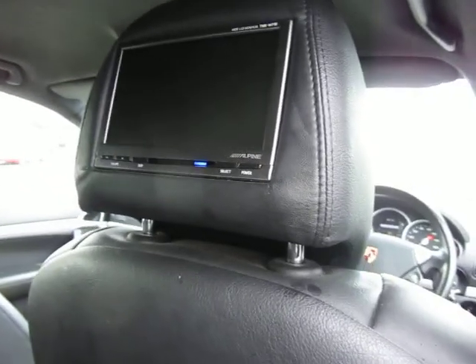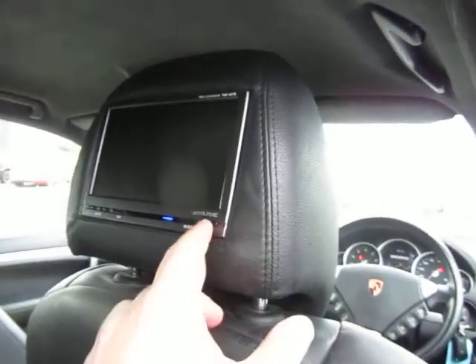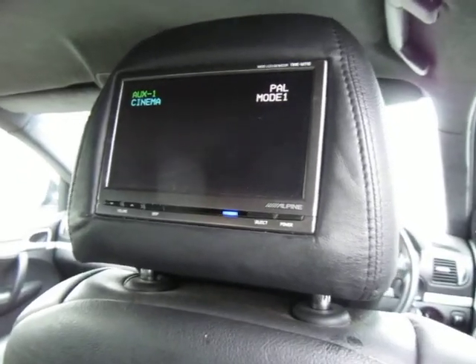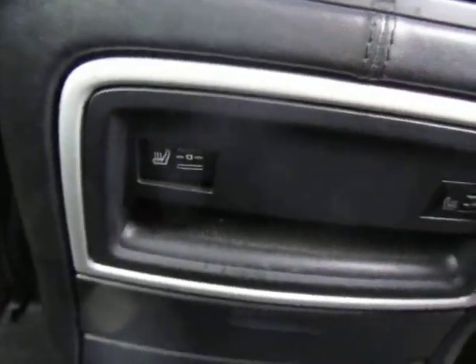We don't guarantee tyres in any way, shape or form, but it's all good. Coming into the back of this car, we've got an Alpine rear entertainment unit — I can't guarantee it but they all power up and seem to be working. We've also got heated rear seats in this car, so it's a good, good spec.